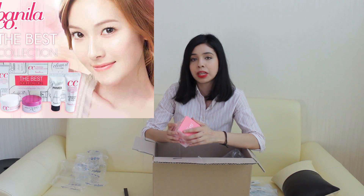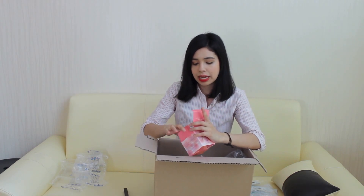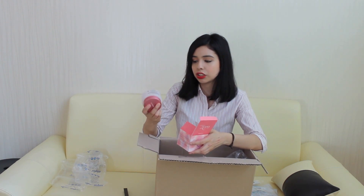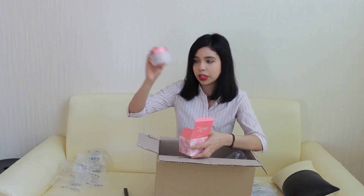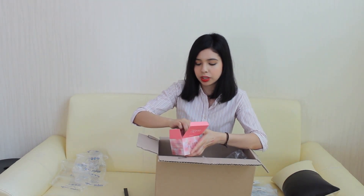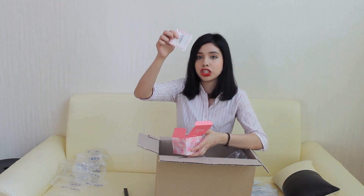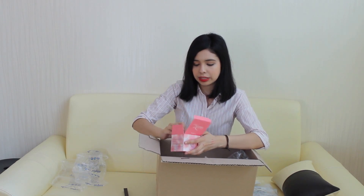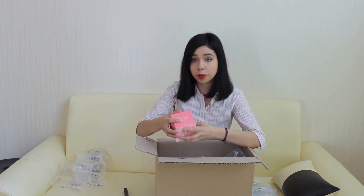Next is the Clean it Zero by Banila Co. This is a cleanser and it has a lot of product, so that's why I chose it. Here's the product and it comes with a spatula to keep everything clean and sanitary. A lot of product — I'm so excited to try it out.